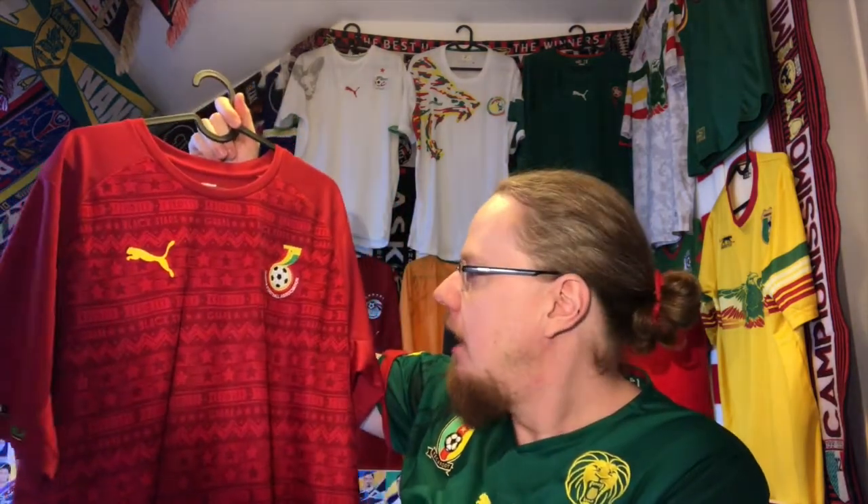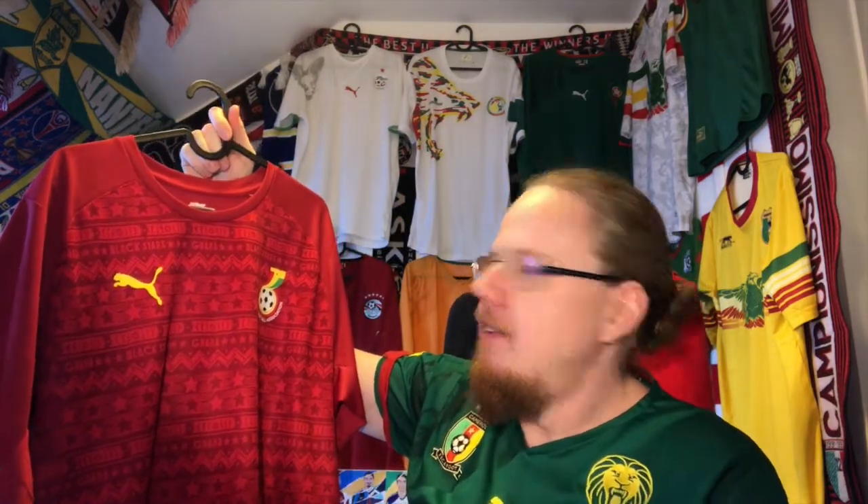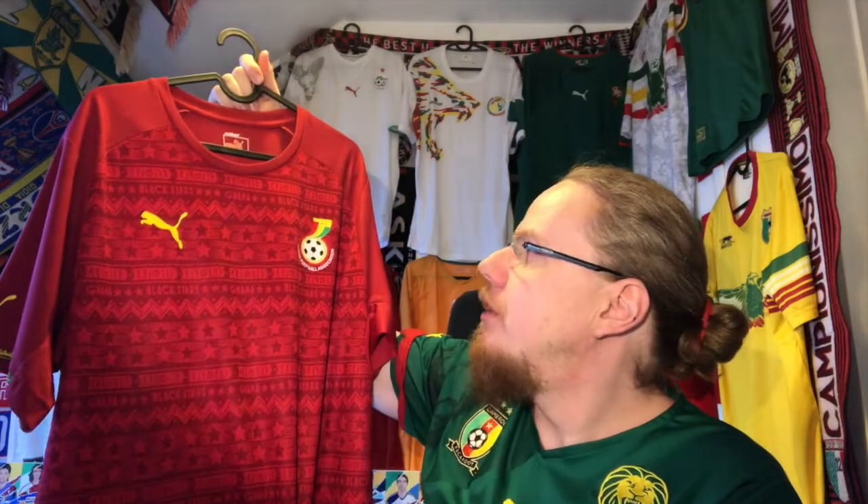To be honest, my ideal Ghana shirt — one that I've been lusting after for a while and recently could have gotten again but decided not to mainly because of price — was the 2010 away jersey, which was also red with a little bit of yellow and a little bit of green. At some point, if I see it, I may or may not get it.